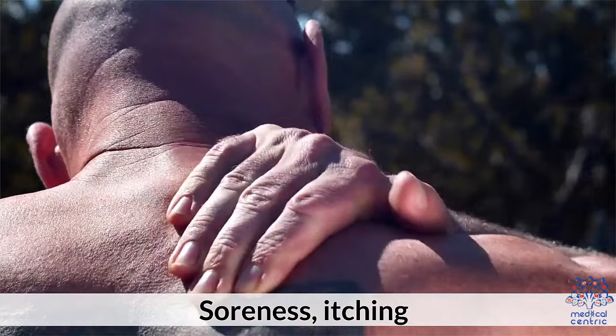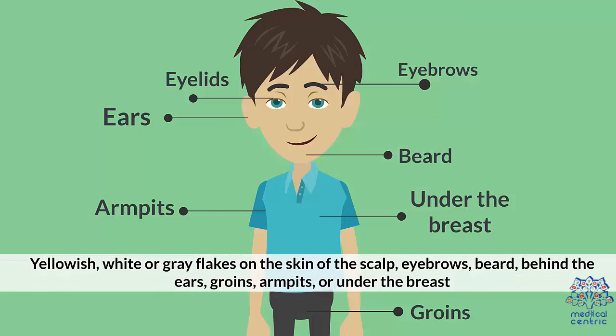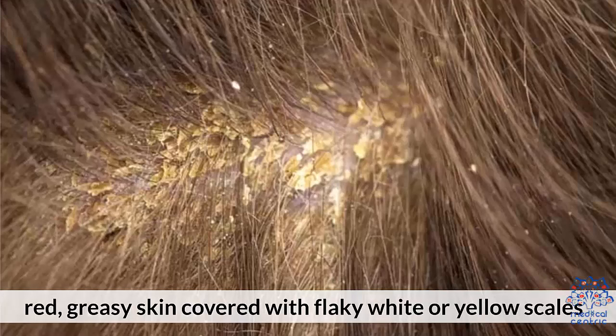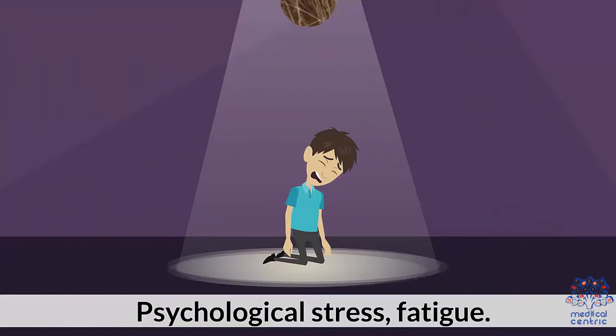Symptoms include soreness, itching, and yellowish, white, or gray flakes on the skin of the scalp, eyebrows, beard, behind the ears, groins, armpits, or under the breast. Patchy scaling on the scalp and red, greasy skin covered with flaky white or yellow scales are also common symptoms.